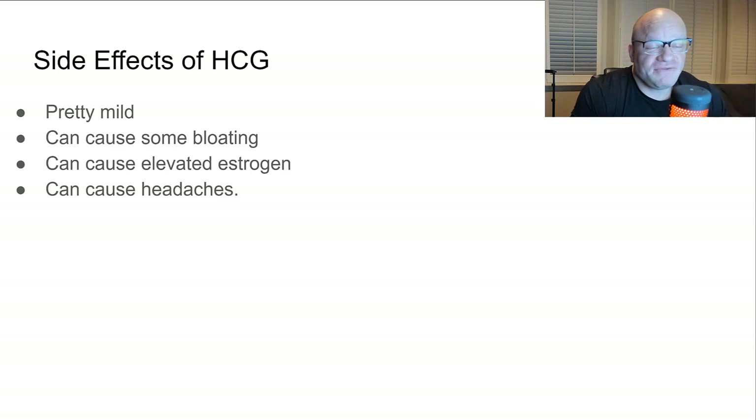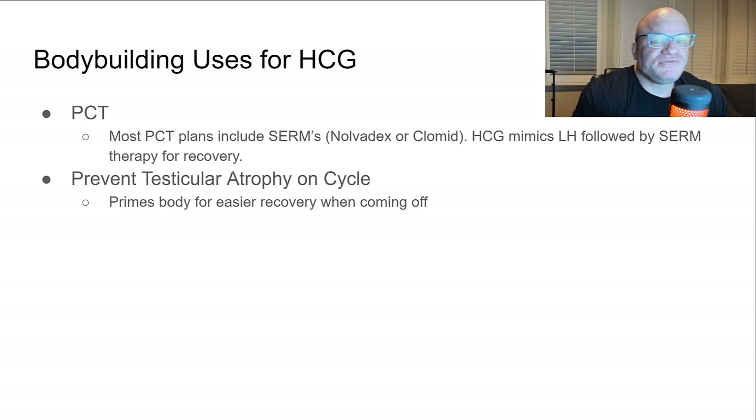Side effects of HCG — in my experience they're pretty mild, it's pretty safe. It can cause some bloating, elevated estrogen, and headaches in some people. Those are primarily the things you hear about.